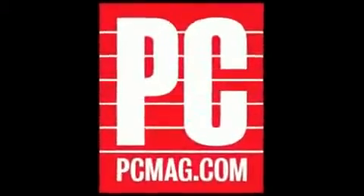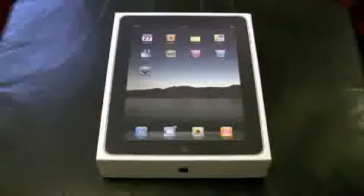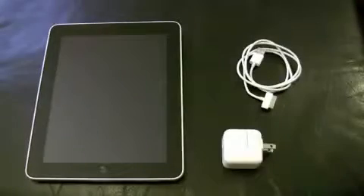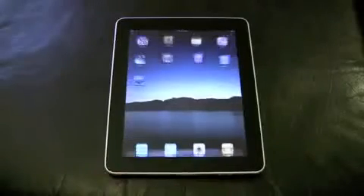Hi, I'm Tim Gideon for PCMag, and today we take an in-depth look at the Apple iPad, launching April 3rd. It doesn't come with much — just a sync cable and a power adapter. No earbuds, which is surprising given the minimum $500 price tag.